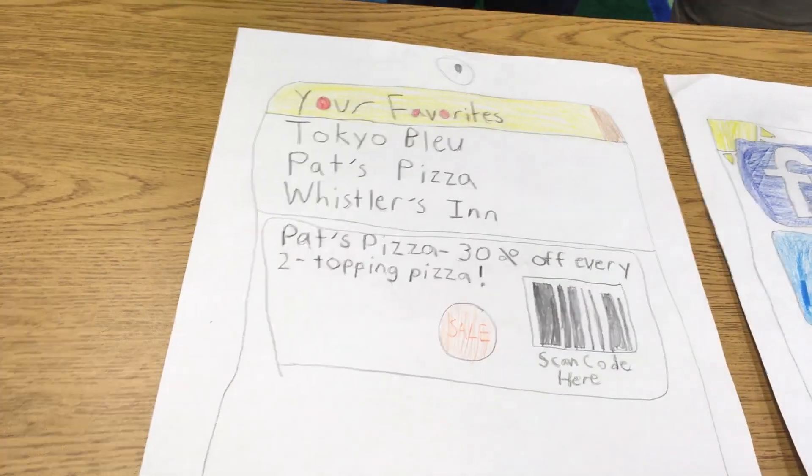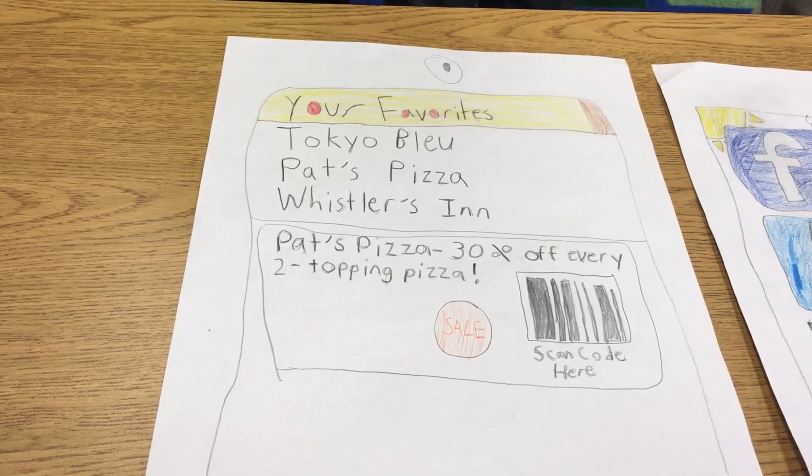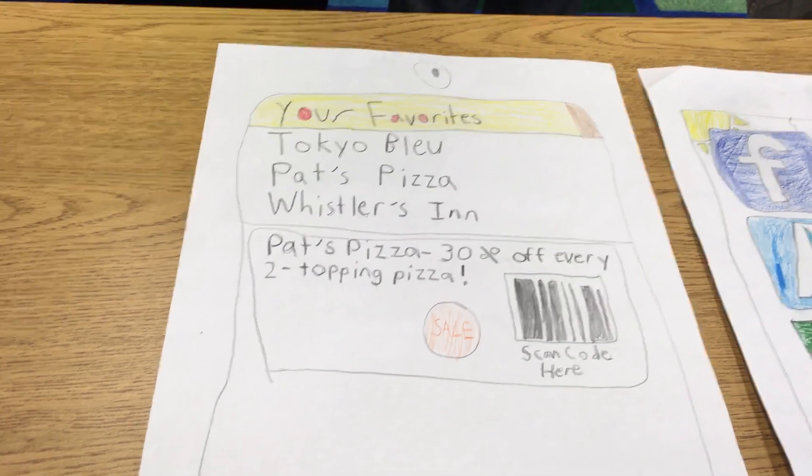And if you tap purchase, a scanner will come up. After the scanner comes up, you'll go to the restaurant and give your phone to the cashier. The cashier will then scan your phone and the deal will be registered.